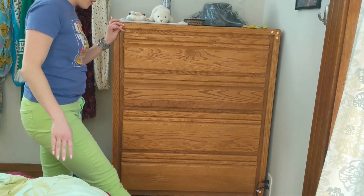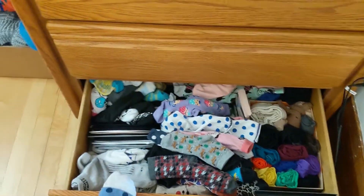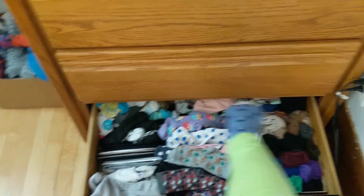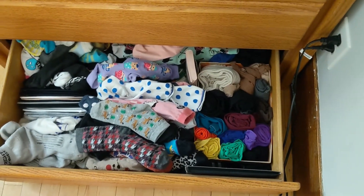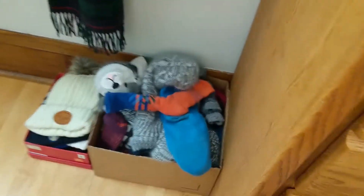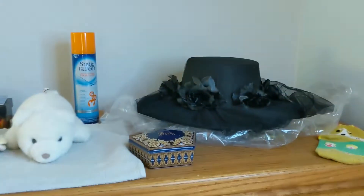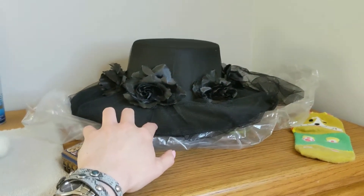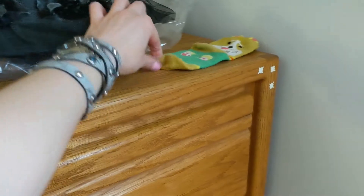Bottom drawer: socks and tights. The sock drawer is organized by athletic socks, ankle socks, trouser socks, and way in the back there are knee-highs. I have a shoebox tucked in here with all of my tights. Winter socks that are just too bulky live in a box that I only pull out in the cold months — same with winter hats. On top of the dresser we have static guard because I wear a lot of synthetics and it gets pretty staticky, a hat for spooky days, and a lonely sock — I think the other one is probably still in the wash.